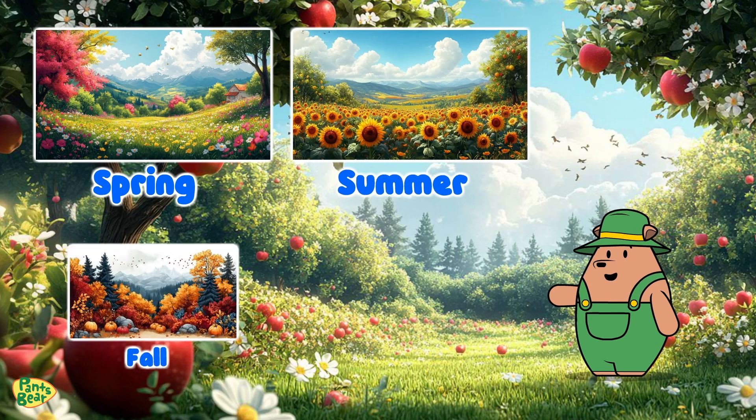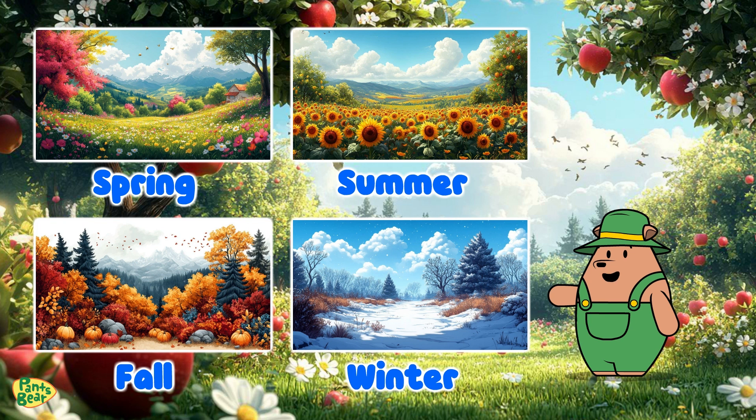Look at this amazing seasonal garden. Each section shows how plants look and behave during different times of the year. Let's start with spring.